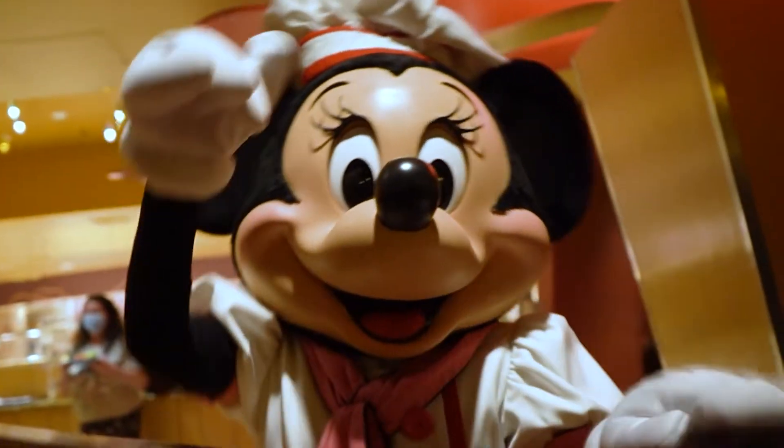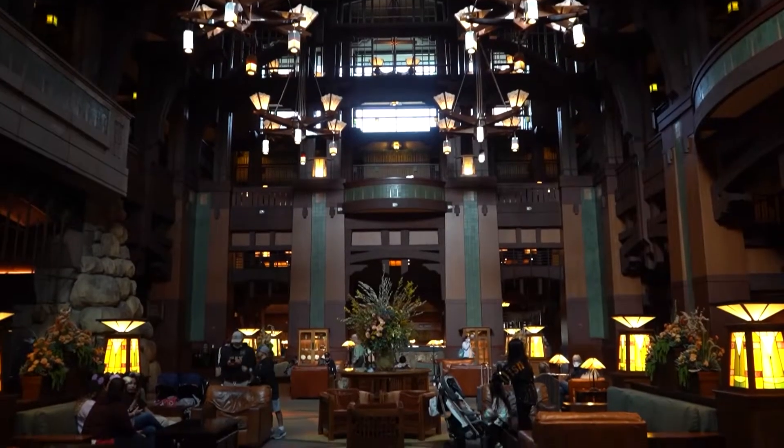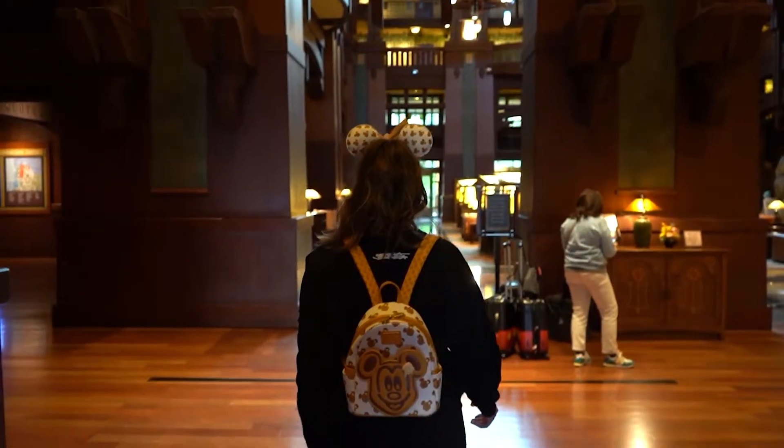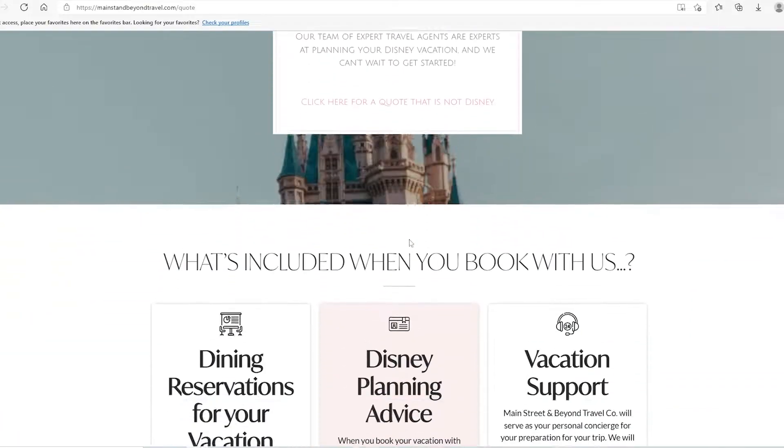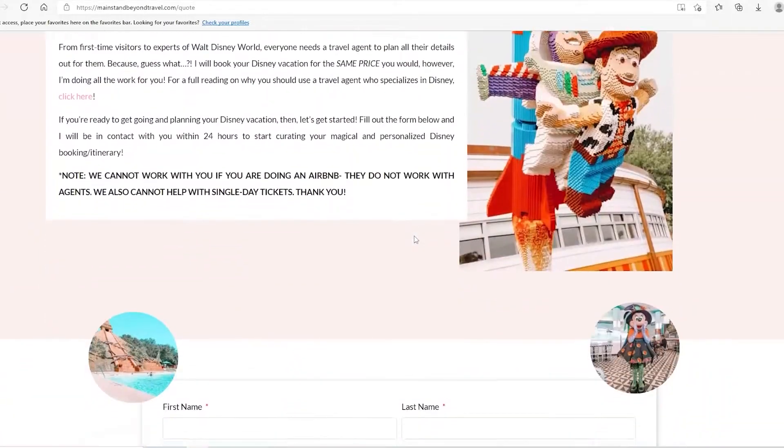Want us to plan your Disney or Universal trip for free? We're a fully licensed and certified travel agency to help you put together the perfect theme park itinerary. Head to our website, www.mainstreetandbeyondtravel.com/quote to fill out your free travel request today.